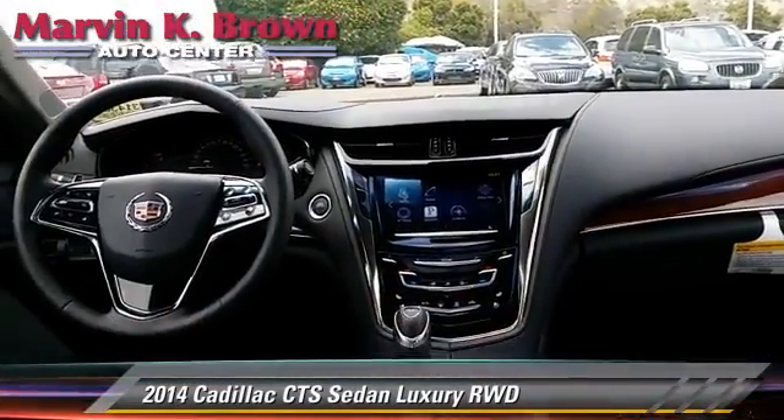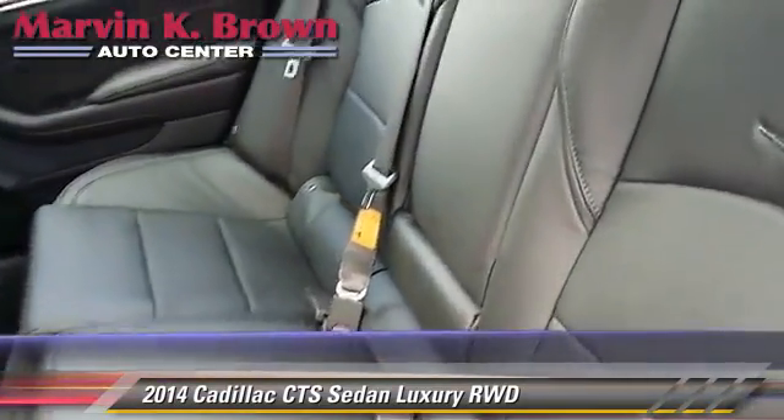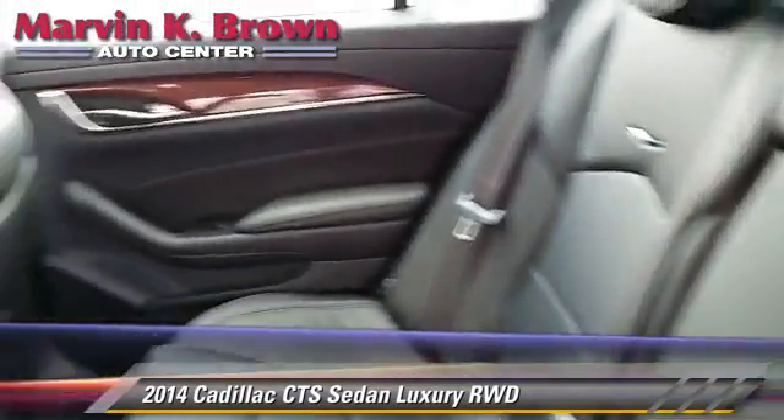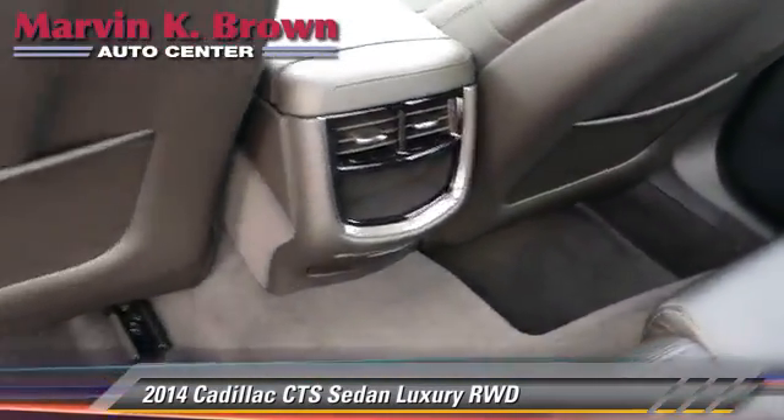Comfort and convenience features include satellite radio, Bluetooth wireless, navigation system, and backup camera. Give us a call to schedule your test drive today.